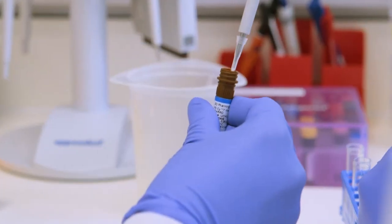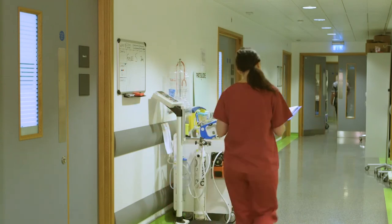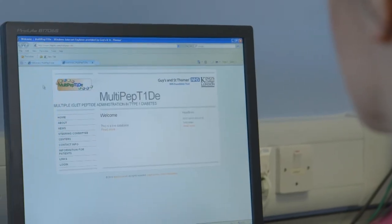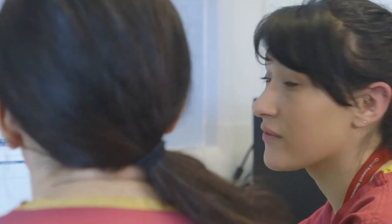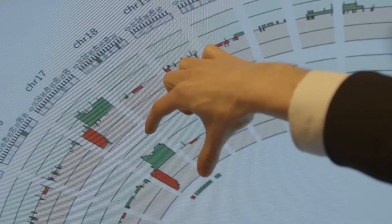We've developed a novel immune-based therapy for type 1 diabetes aimed at halting the progression of the disease. It's called multi-peptide and we've been trialling it here at the BRC. We've utilised a range of the BRC's research platforms, including the genomics platform and the bioinformatics platform, which draws on our new high-performance computing facility called Rosalind.